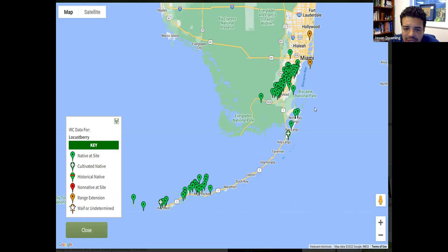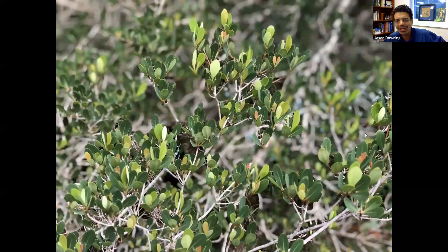Looking at a higher-resolution map from the IRC website, almost 100% of the waypoints correspond with a pine rockland fragment. What's also notable is that the species is largely absent from the greater Everglades and Broward County, and also absent from the middle Keys — which is puzzling, since some of those hammocks look similar to ones in Miami-Dade where it's found.